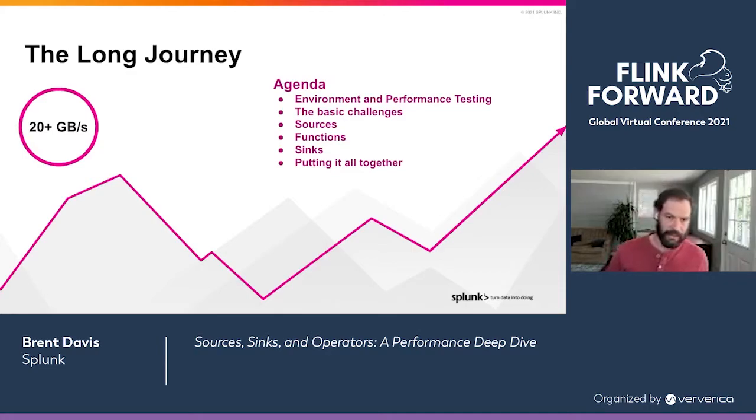So this is the agenda. We're going to talk about the environment, performance testing in general, the basic challenges of a streaming job of this size. We're going to dig into some of the optimizations and challenges around sources, functions, and sinks, and then putting it all together in terms of the final results we got at this scale.